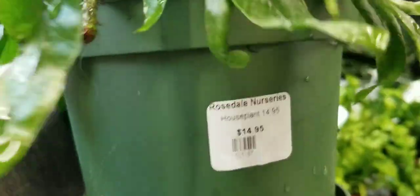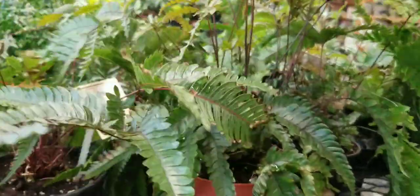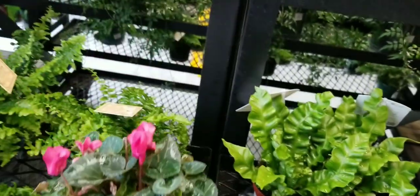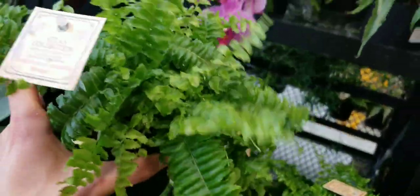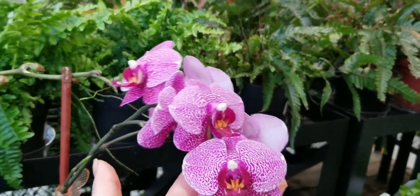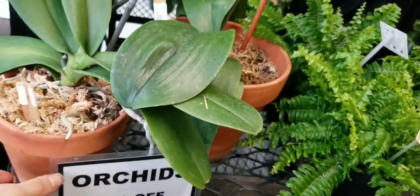We've got more English ivy here — some variegated, some non-variegated. This looks like my blue star fern but green for $14.95 — I've never seen that before. And look at that creepy little root, so weird. More ferns that I don't know the name of, just labeled as fern — $9.95. Some lone cyclamen here — super underrated houseplant. A Boston fern. Here I am discovering that this is called a Boston fern, trying desperately to remember the difference between a Boston fern and an asparagus fern. Some beautiful orchids — I've never had an orchid, but I do love to look at them.